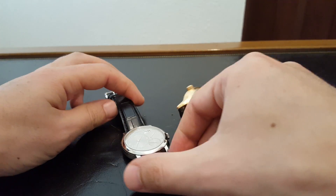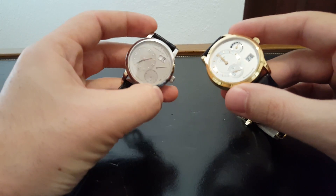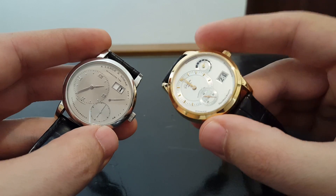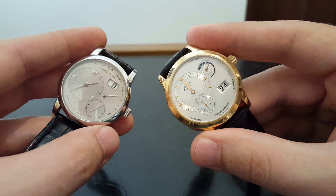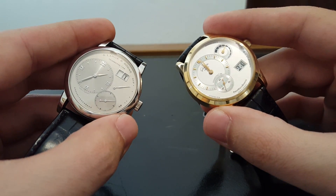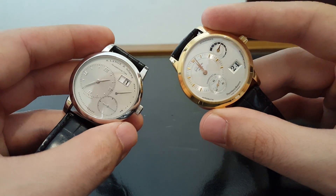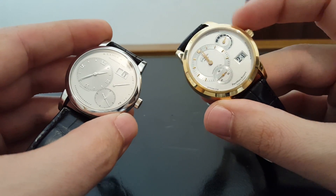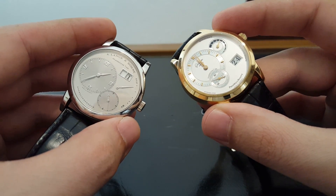Let's get on with it. So today I have two watches — one from Glashütte Original and one from Lange. For those who don't know, both of these companies are headquartered in a small German city called Glashütte. It is just sort of outside of Dresden, and they're kind of right down the street from each other. Lange is now owned by Richemont, and Glashütte Original is now owned by Swatch Group, but they both produce their watches there in Glashütte.